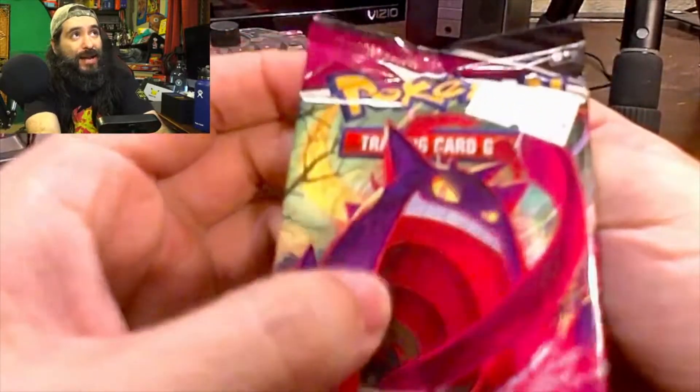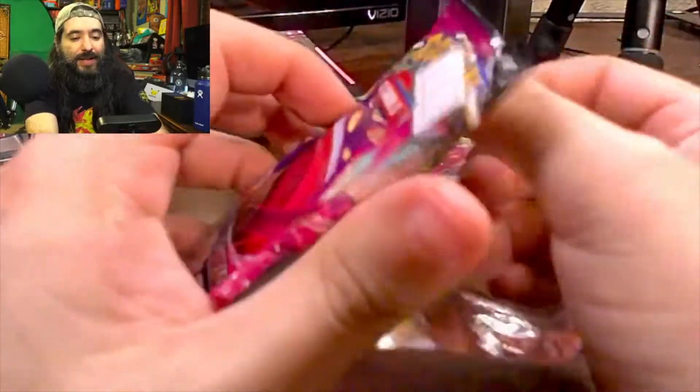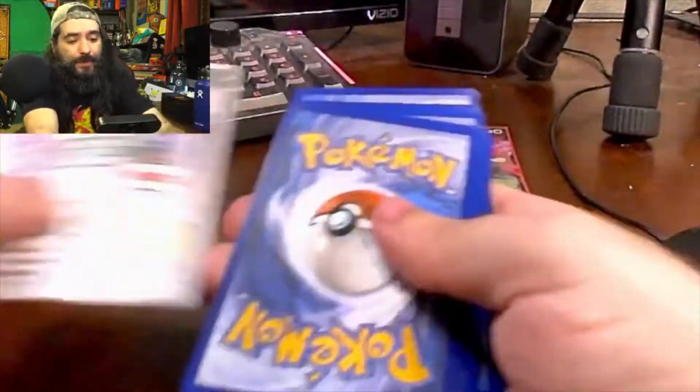Alright, on to the next one. Would this pack have the Gengar that I need? That would be epic — I really hope it has the Gengar.